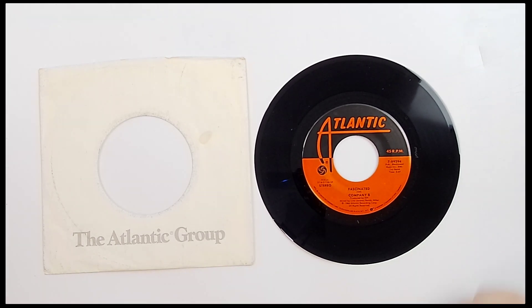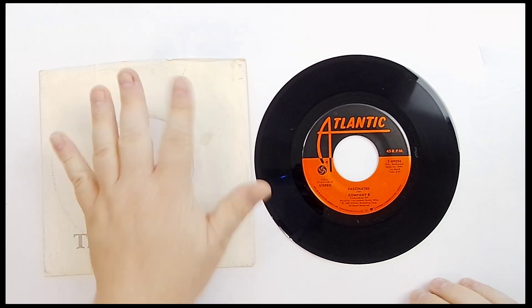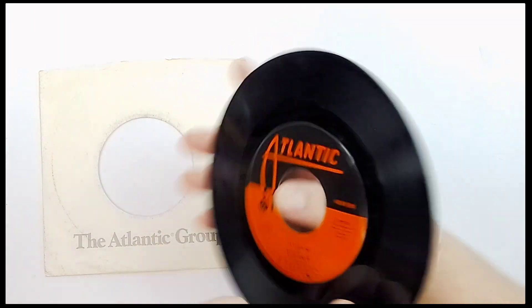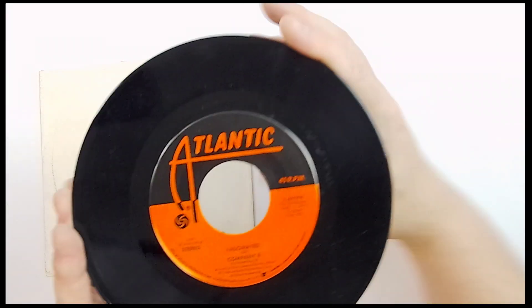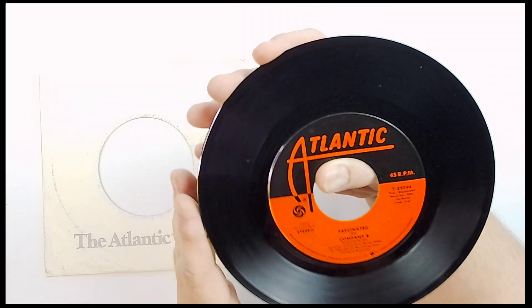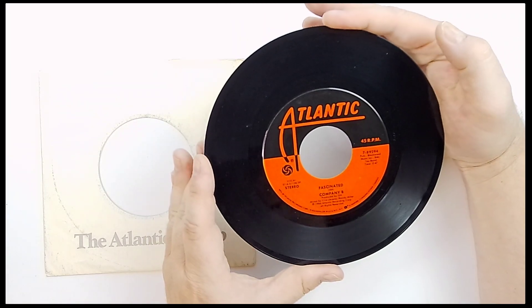Next on the block, we've got Company B and Fascinated. It comes with the original sleeve right here from Atlantic Records. It's 1986. Same on the back. You have just a different version of it, I believe. But yes, Fascinated and Company B.